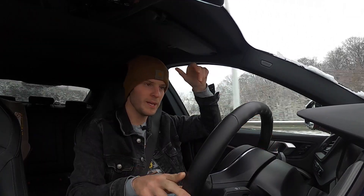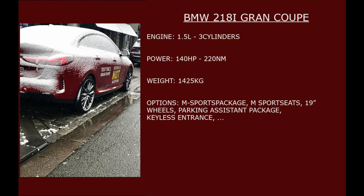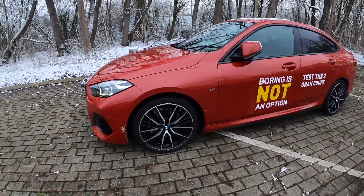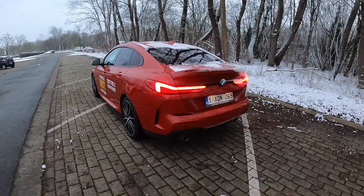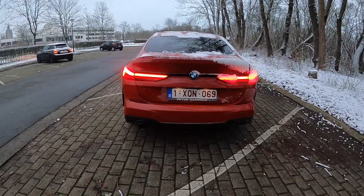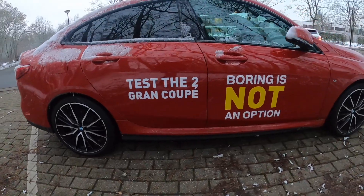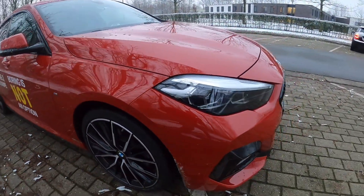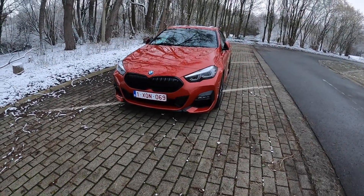The BMW 218i Grand Coupe — I really like the design of this car. This is the Grand Coupe version equipped with the M Sport package, and the color is Melbourne Red in combination with 19-inch bicolor alloy wheels, which I personally find really sexy. The car has a very nice design, and we also have LED headlights, which are very nice on this car.